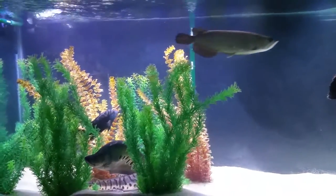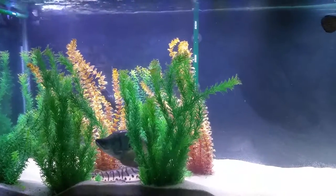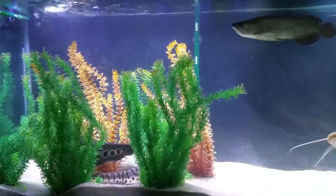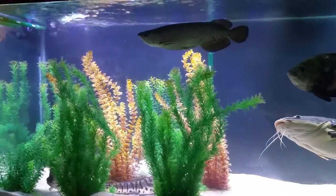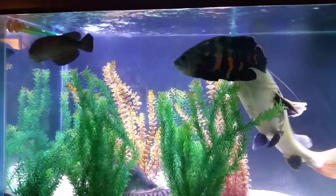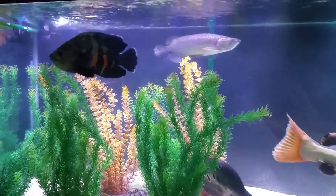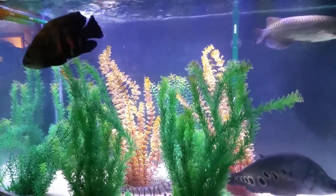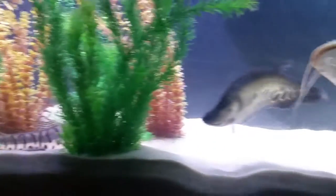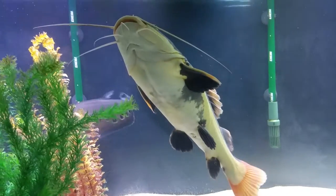Hey guys, this is a monster fish update. Today is Saturday, February 4th, 2017. This is my setup — I have an Oceanic 135-gallon shell tank. I've got my giardini, my tiger Oscar, and my tiger severum right there, and my clown knife.